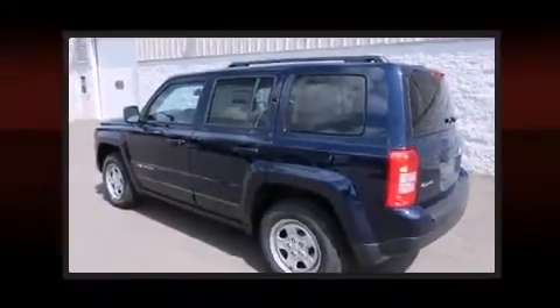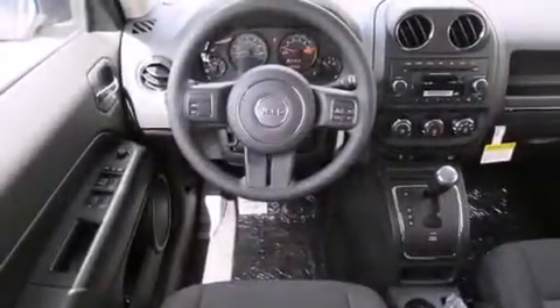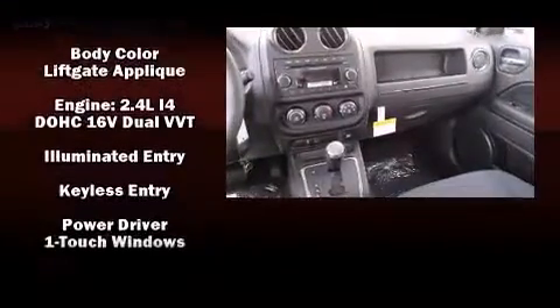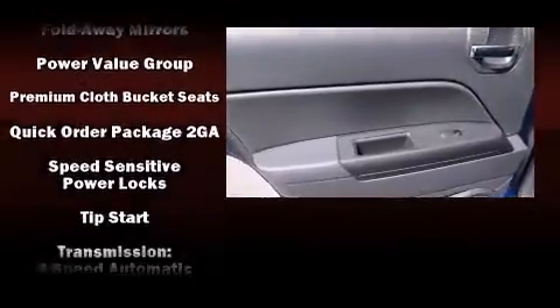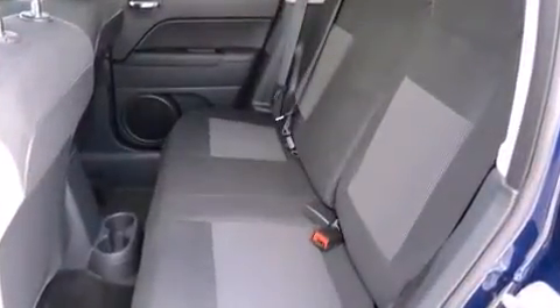Jeep ensures the safety and security of its passengers with equipment such as head curtain airbags, front side impact airbags, traction control, brake assist, anti-whiplash front head restraints, ignition disabling, and four-wheel disc brakes with ABS. Electronic stability control ensures solid grip atop the road surface, no matter how challenging the driving conditions.